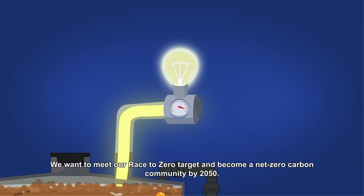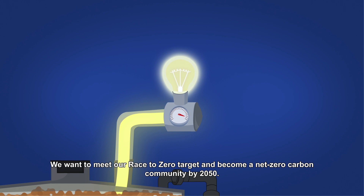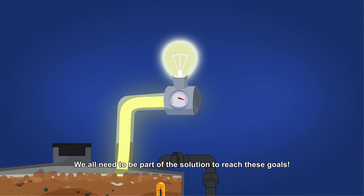We want to meet our race to zero target and become a net-zero carbon community by 2050. We all need to be part of the solution to reach these goals.